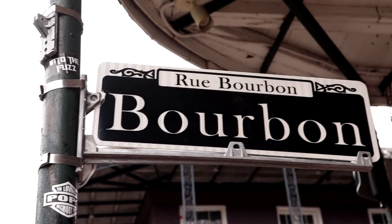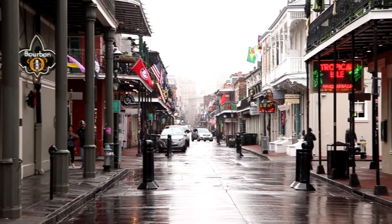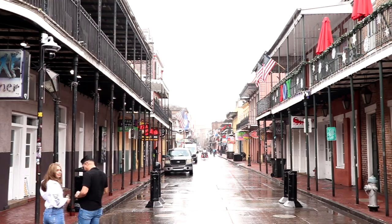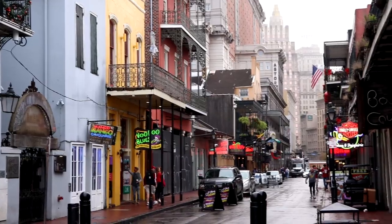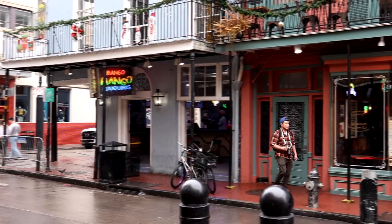No trip to New Orleans is complete without visiting the French Quarter, which is the oldest and most visited part of the city. The buildings here contain the architectural styles of the countries which once occupied Louisiana — France, Spain, and the United Kingdom. The most famous street is Bourbon Street, where there are all different bars and restaurants, which are very busy during the night hours. This is a legendary street, especially here in the French Quarter. It's pretty busy in the morning, and later today being New Year's Eve, this is gonna be like a big party.